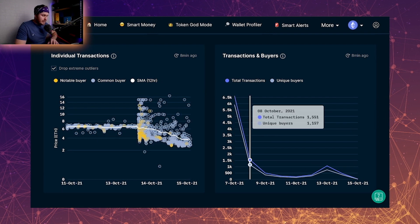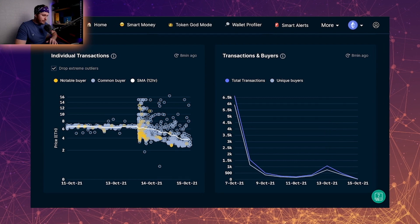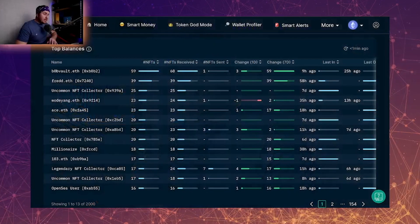The white line, which is the average price, is just in a steady decline since the reveal. If we look at the transactions and buyers, as you'd expect there was huge volume and huge unique buyers, and then on the reveal day we've also got another little peak.